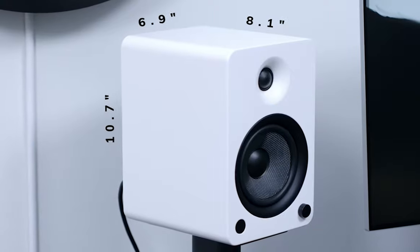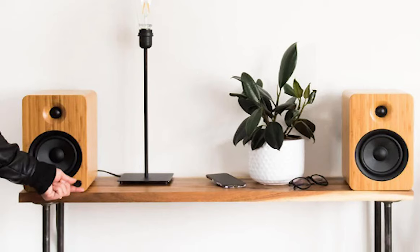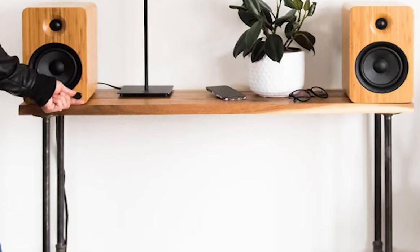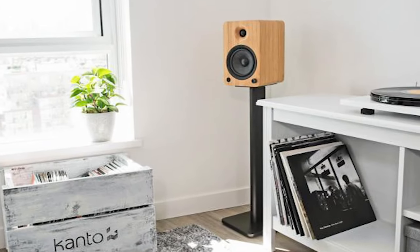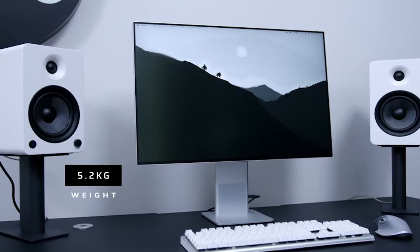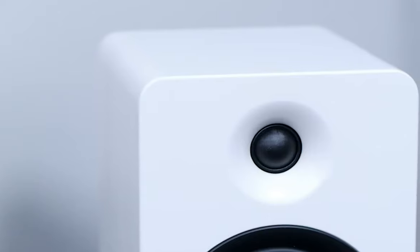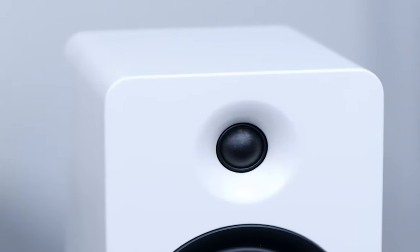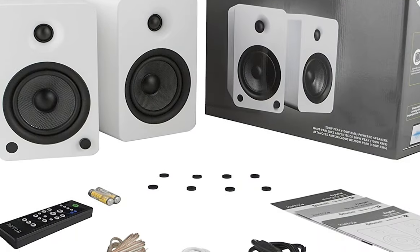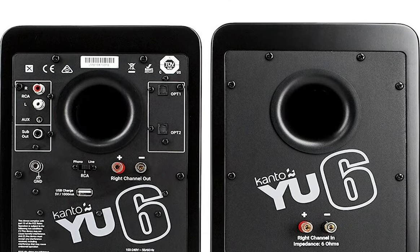For vinyl enthusiasts, the Kanto U6 speakers come with an integrated phono preamp, allowing you to effortlessly connect to any vintage or modern-day turntable — a nod to old-school music lovers who cherish the unique sound of vinyl records. The Kanto U6 also includes an automatic standby and power-up mode, making it a power-efficient choice that conserves energy when not in use and powers up quickly when you're ready to listen. Lastly, these speakers come with a remote control featuring volume, input, tone, and balance controls, along with Bluetooth playback options, offering a seamless and hassle-free user experience.